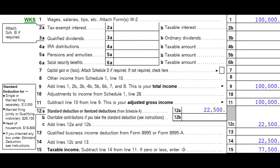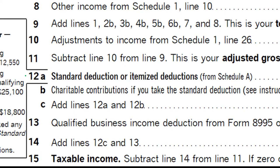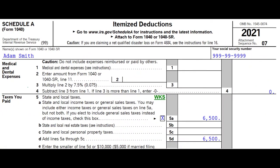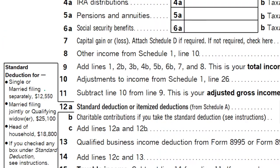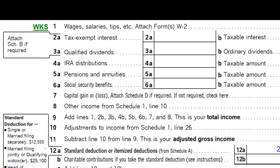Page 1 of Form 1040 is focused on line 12A — standard deduction or itemized deduction. Looking at the Schedule A itemized deductions, those categories listed on the left-hand side: if the categories are greater than the standard deduction, then we would be pulling them into line 12A back to page 1 of Form 1040.